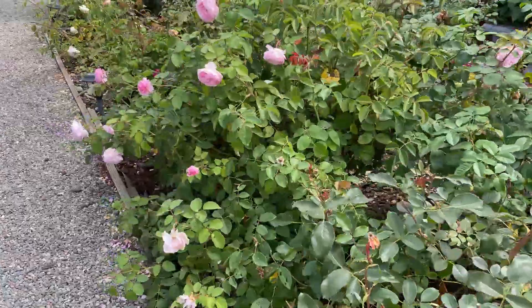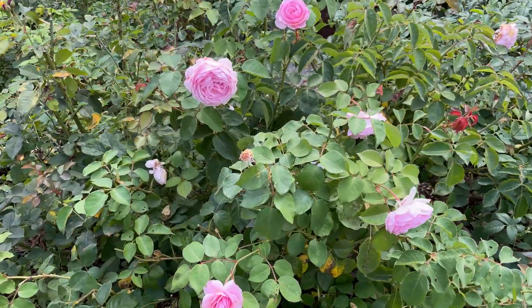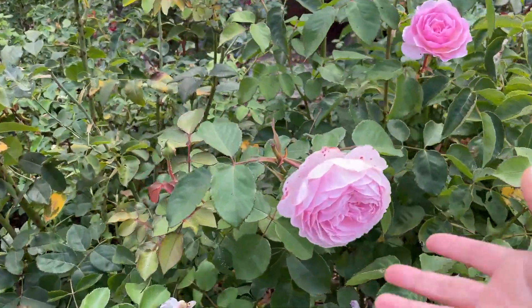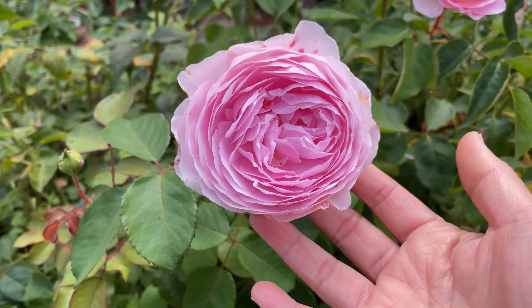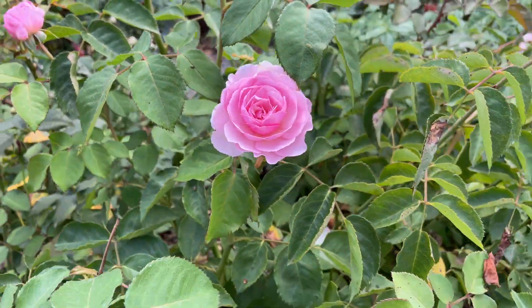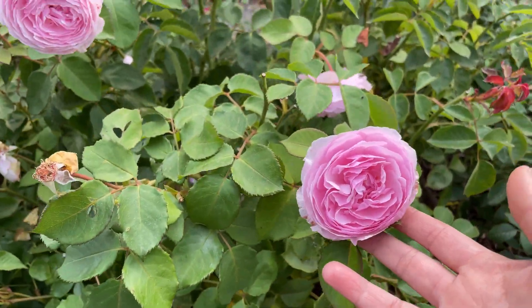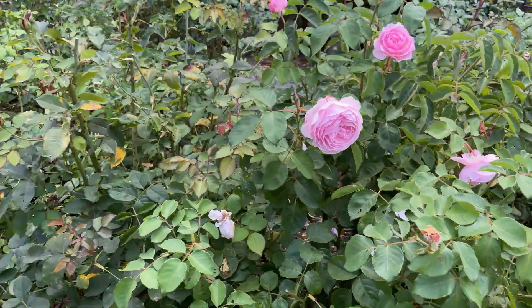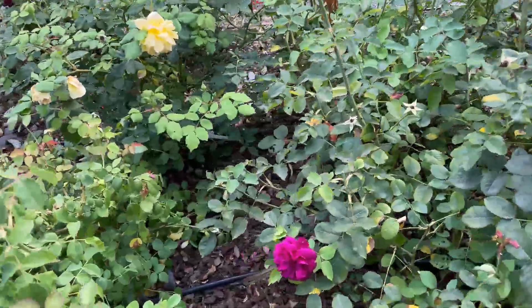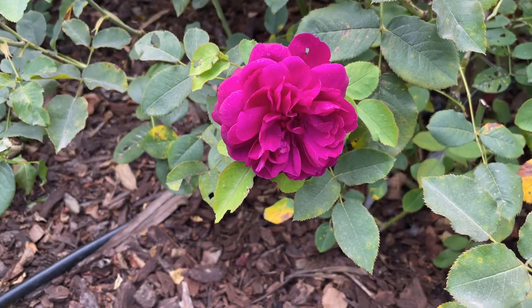The next rose that is doing really well is Olivia Rose right here. This is a David Austin rose and it's got several blooms on it — look at this, really nice. And then the next one is Darcy Bustle. Darcy Bustle has slowed down a little bit here.